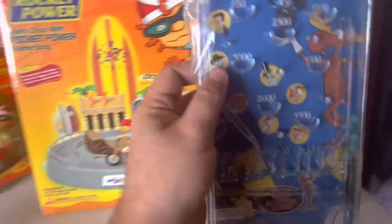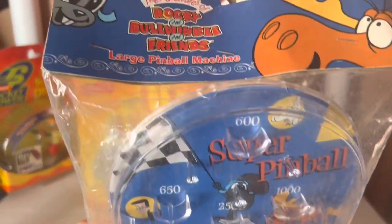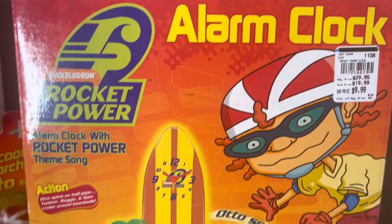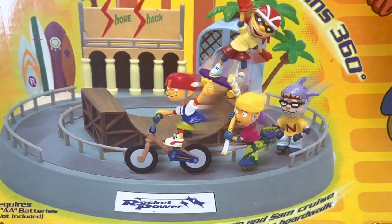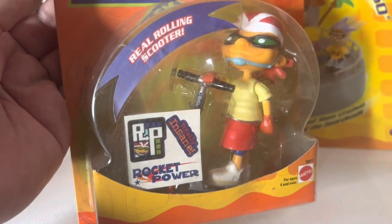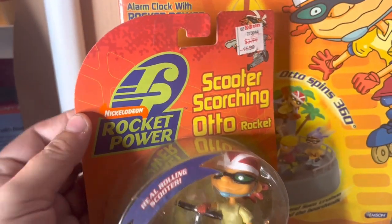Hiding on the side we have a little Rocky and Bullwinkle plastic pinball game, worth about $8. From Rocket Power, we have this alarm clock still in the box, worth $75 still in the box. And over on the side we have a Nickelodeon Rocket Power Scorching Auto scooter, worth about $20 still in the package.